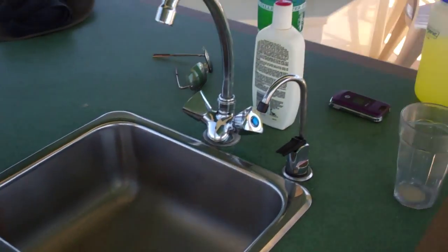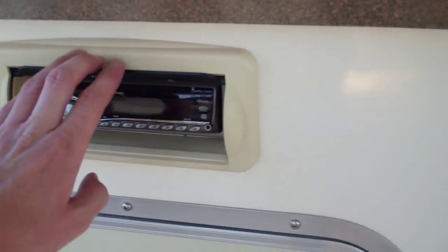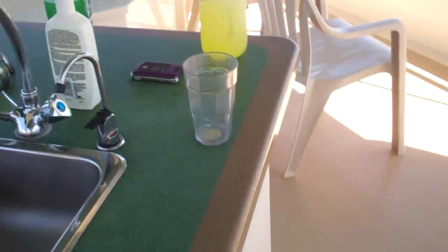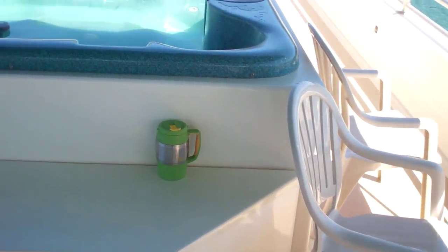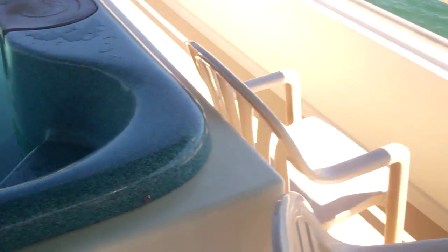A little wet bar thing or something. It's a sink. A little storage cabinet — we've got boxes in there. Stereo up here. And then you come around here and there's the hot tub. That's a little disgusting.